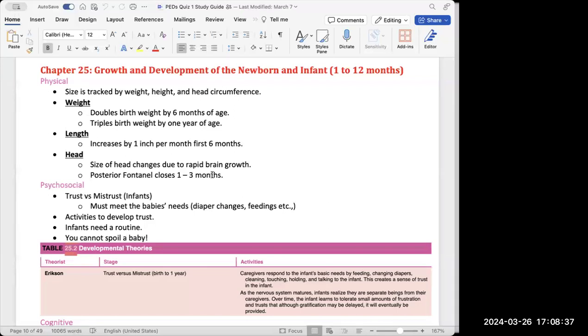In terms of length, they should grow by one inch per month for the first six months.